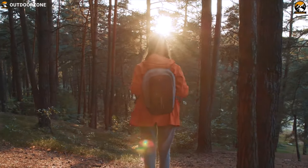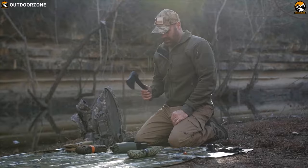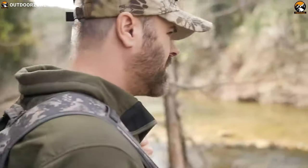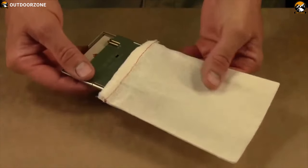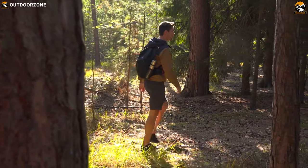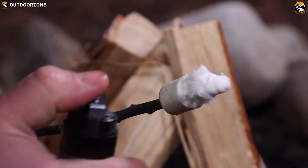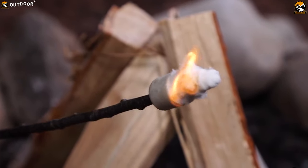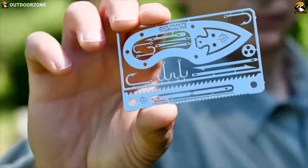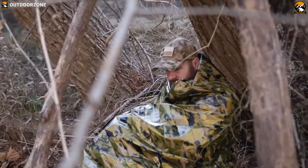That is why it's always a good idea to have some survival gear with you that can provide you a critical advantage to get you out of the situation. These gears are compact and packed with features to offer effective solutions in survival situations. We have listed the best 7 survival gear that you can have to face any situation with confidence.